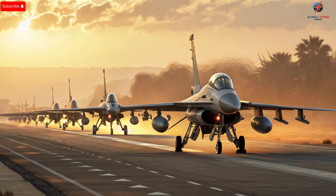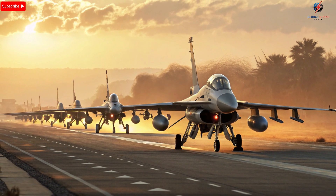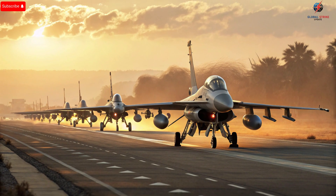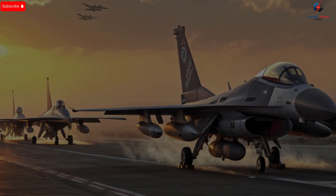Every aircraft is a combination of cutting-edge engineering, superior aerodynamics, and advanced weaponry designed to give Israel an undeniable edge in the air. The F-35I Adir, the F-16I Sufa, and the F-15I Ra'am form the backbone of this fleet, each serving a unique role while collectively providing unmatched flexibility and combat readiness.